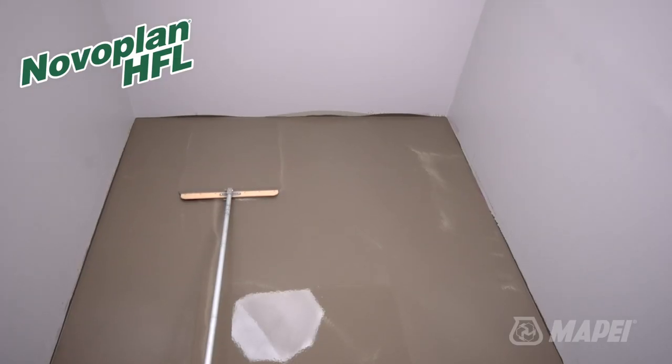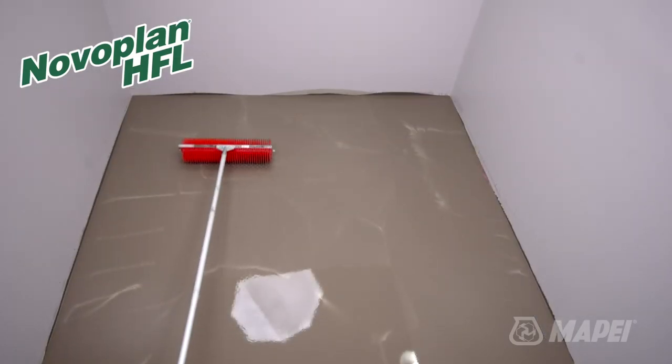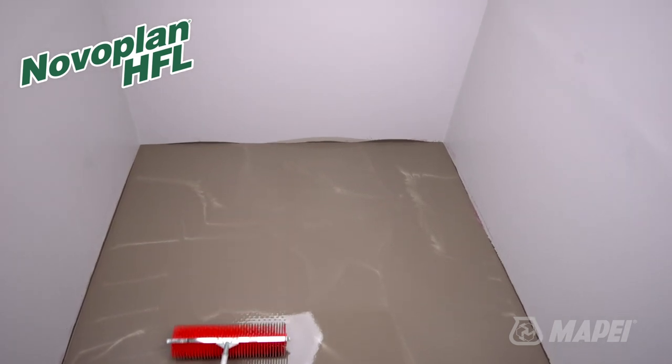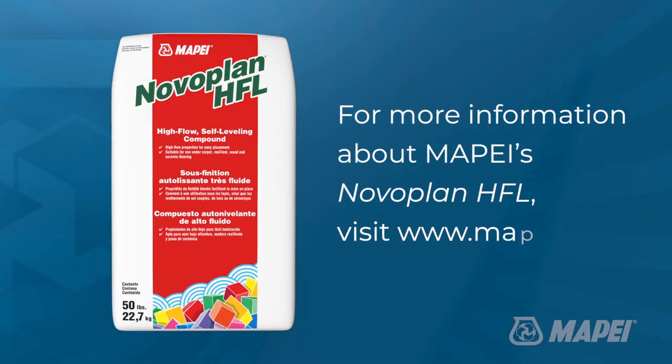Once placed, Novo Plan HFL easily creates a level surface with minimal effort and can almost be finished without the use of a smoother or spike roller. This speed of flow and ease of placement will make Novo Plan HFL a sure winner in the hands of the flooring contractor.